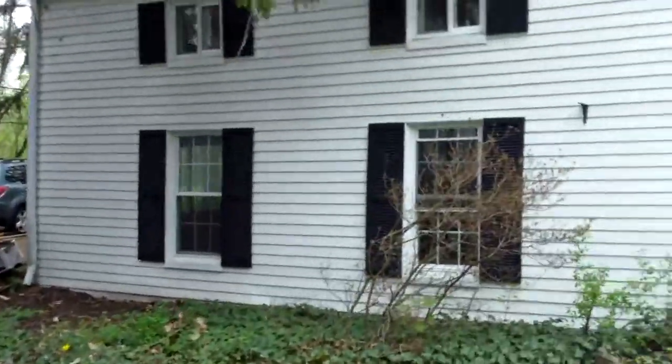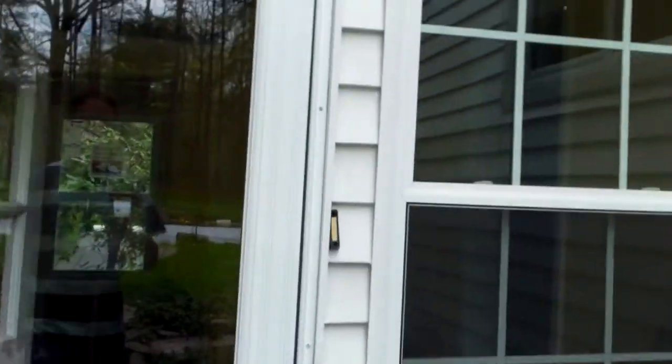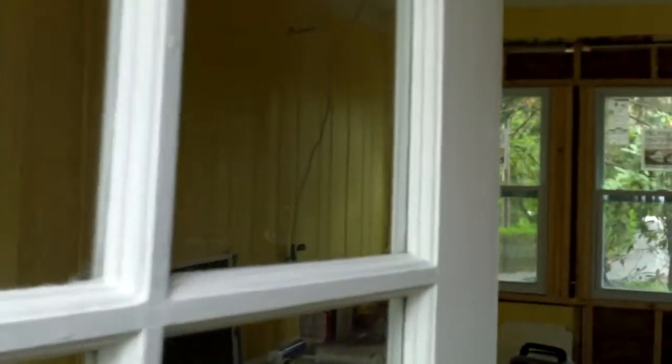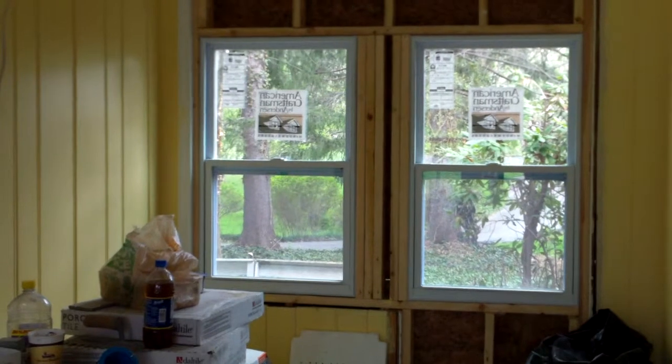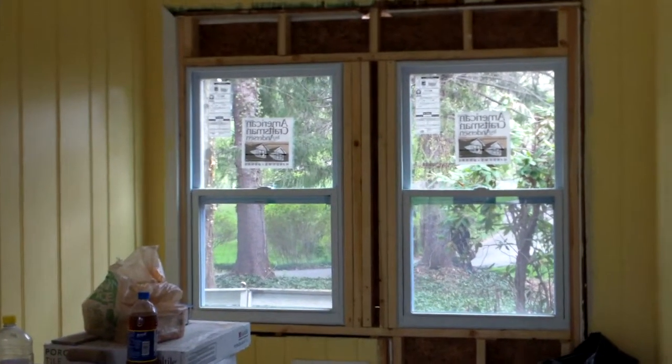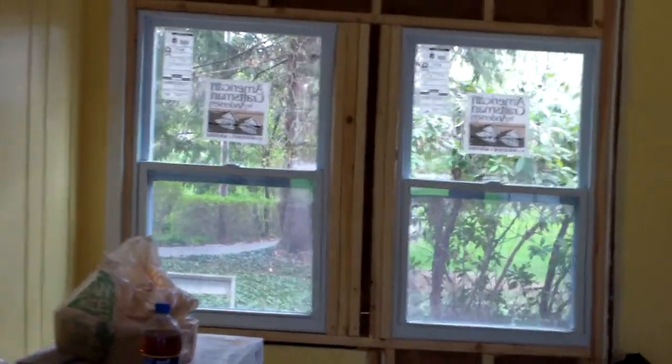Getting some work done here in the backyard this week. A lot of the interior work — the time was spent on refinishing the wood floors throughout the home, so you'll see the floors looking great.